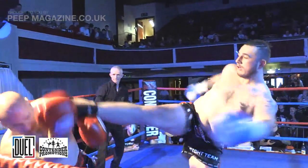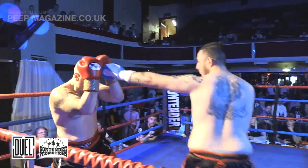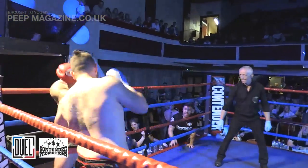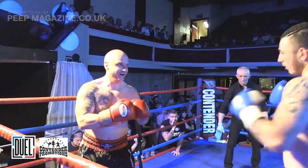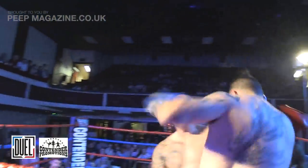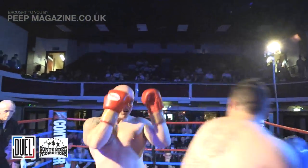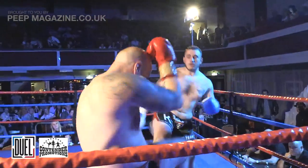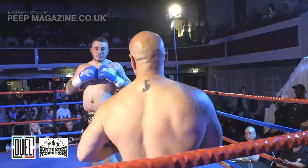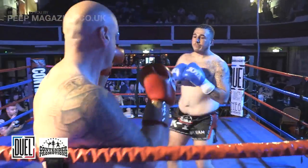Straight off the back! Lovely high kick by Taylor there, and a lovely big right hand. Wow, heavy shot by Taylor. I think Jack needs to attack that front leg of Ian's — it's quite flat. Ian Ashburn coming back with a nice combination of his own. Both guys heavy handed.